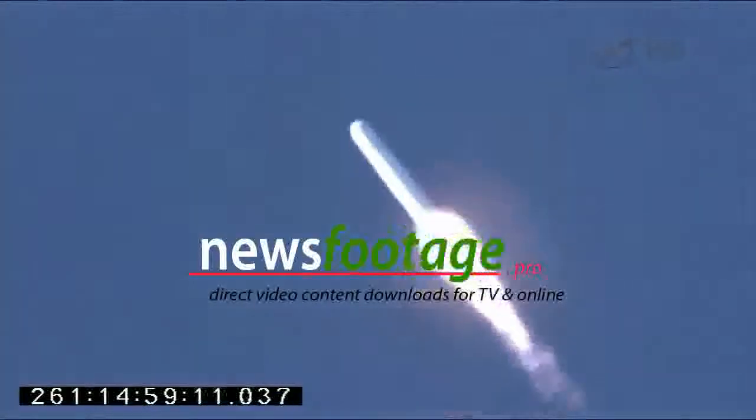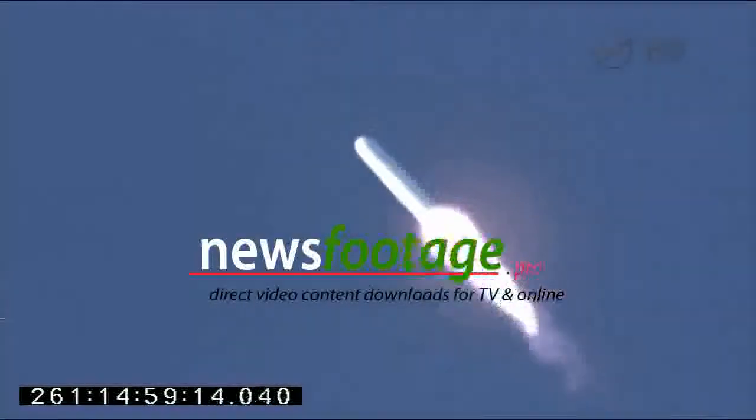One minute ten seconds since launch. We're getting nice views of the eastern shore as we depart pad 0A.